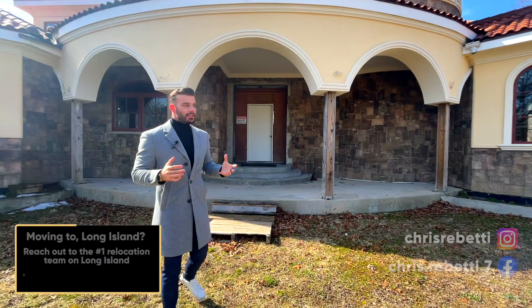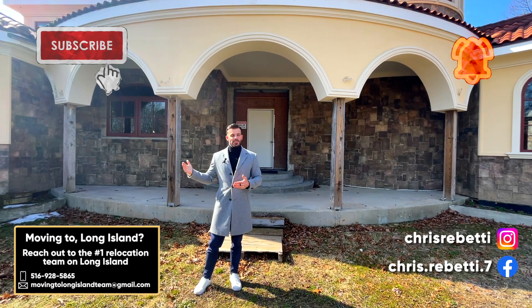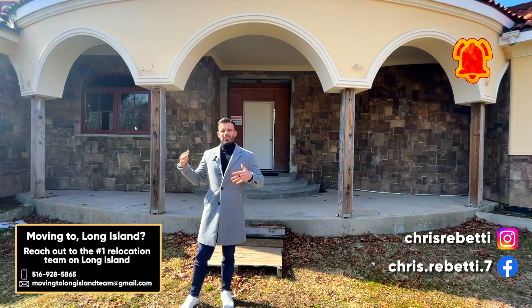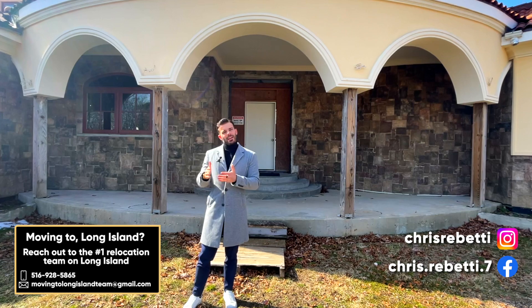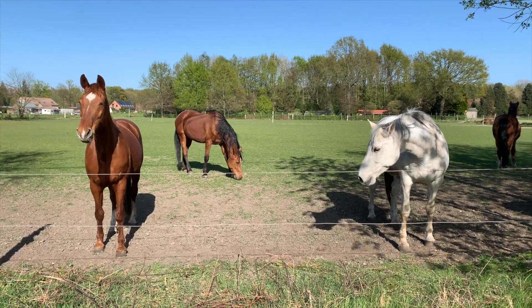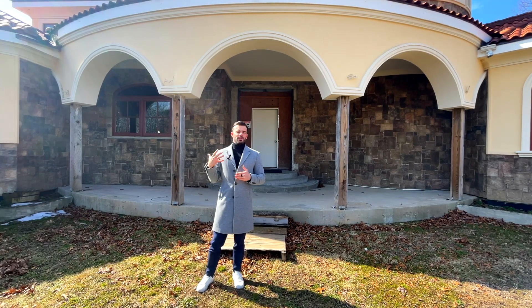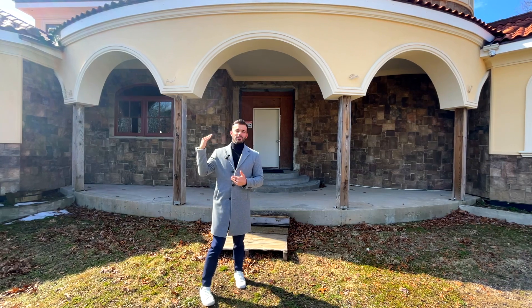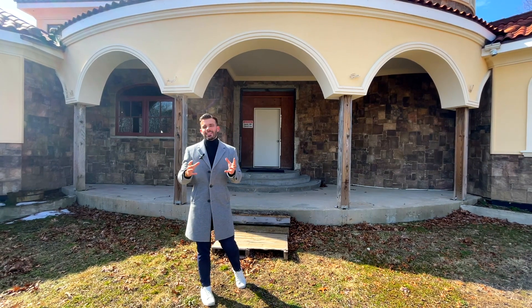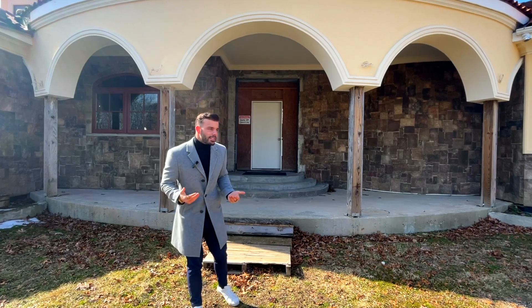We're actually standing on a double lot right now, which puts you just under two acres in total property size. Given the zoning laws out here in Long Island and Suffolk County in particular, you are able to have more than one horse on this property. We're actually minutes away from Conecquot State Park, which has use for equestrian. So if you're looking to house horses but don't want to go out to the Hamptons and spend 13-14 million for this type of property, you can do it in Suffolk County still.